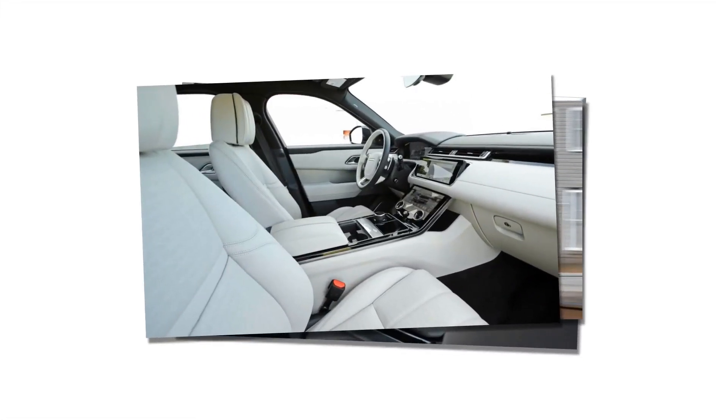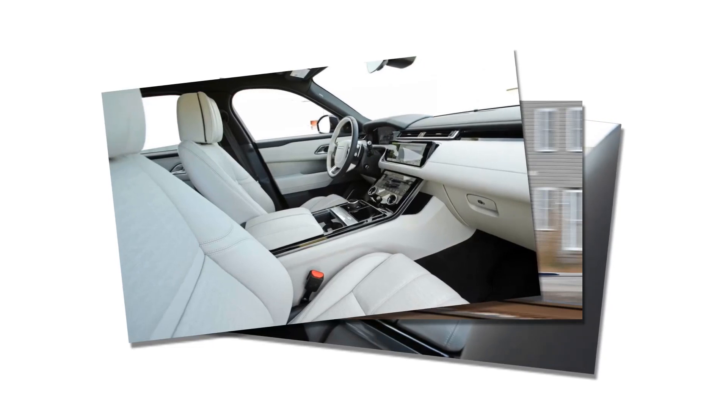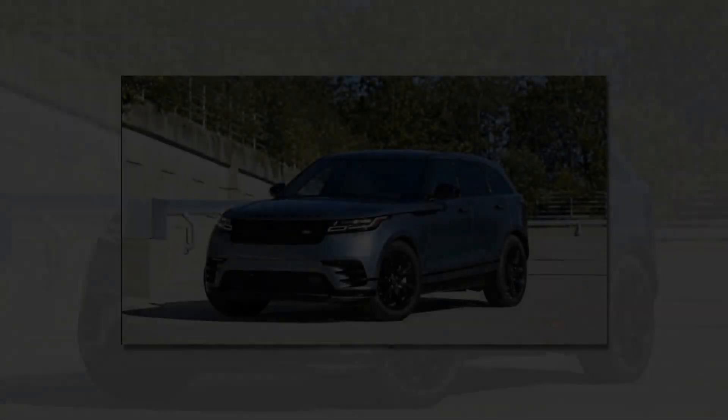Land Rover complicates the ordering process by mixing overlapping trim structures. One can combine the engine of their choice with either a base, R-Dynamic, or — for 2018 — a First Edition launch trim. Each engine also carries its own name alluding to its power output: four-cylinder P250 (247 horsepower, petrol), four-cylinder D180 (180 horsepower, diesel), or V6 P380 (380 horsepower, petrol).